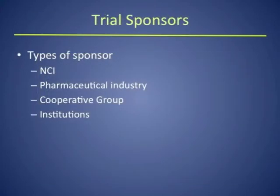Now, who are some of the common sponsors where you would see trials coming from? One is the National Cancer Institute. They sponsor a number of clinical trials — Phase I's, Phase II's, Phase III's. They develop many of these drugs in-house, or they develop partnerships with companies that have promising drugs and help develop them.